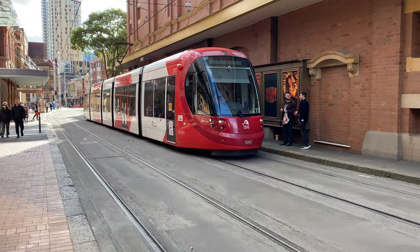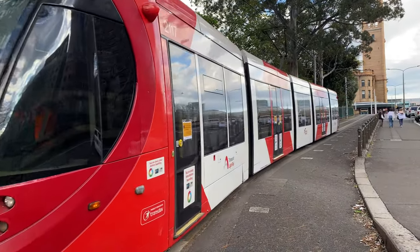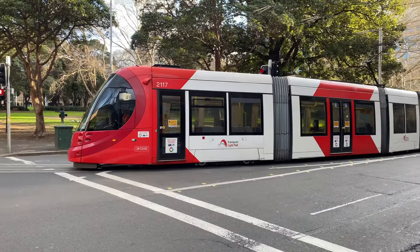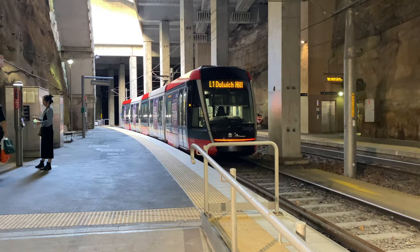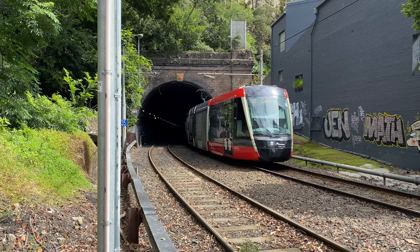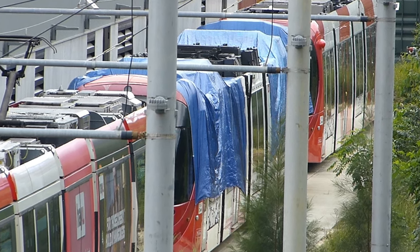On the 1st of August, the CAF Urbus trams started running again, with two trams operating Monday to Friday morning and afternoon peak services between Central and Lilyfield. Over the next few weeks, further CAF Urbus trams will return to service, and by November 2022 the full CAF fleet will be running again. So this video will help you remember those few months in 2022 when the Alstom Citicis trams were operating this line whilst the CAF trams were undergoing major surgery.